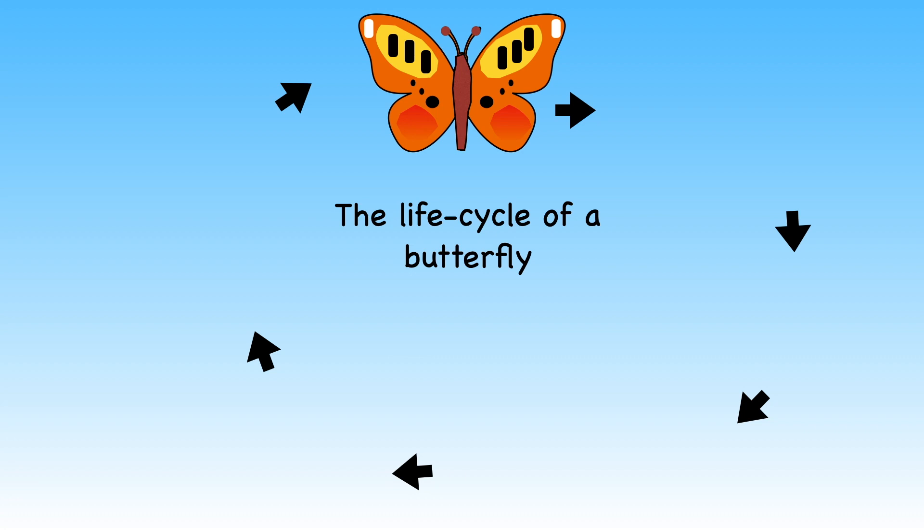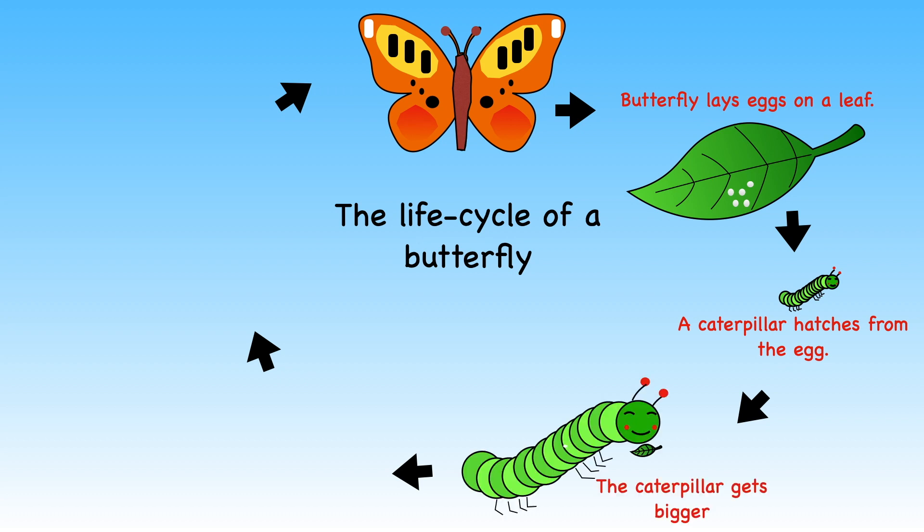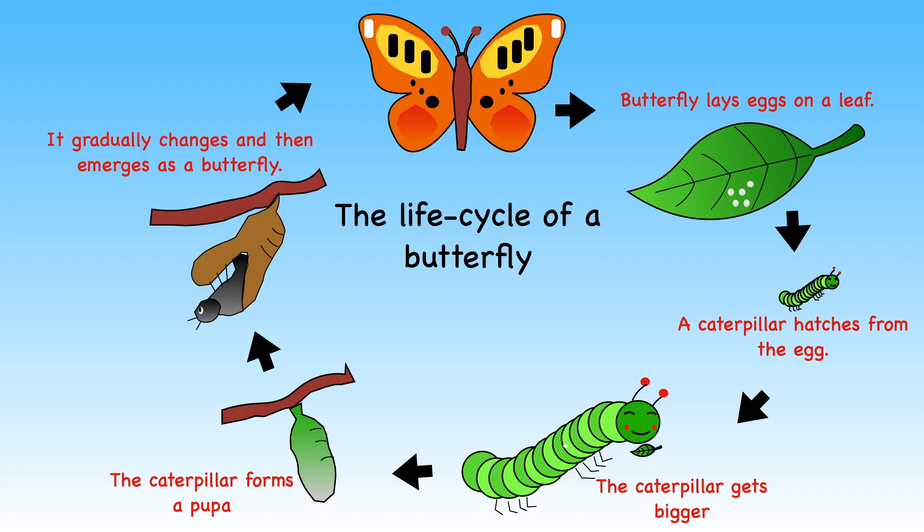Butterflies start life as caterpillars. A butterfly lays eggs on leaves or the stems of plants. After a while, the eggs hatch and out comes a little hairy caterpillar. The caterpillar gets bigger and bigger. Once it is fully grown, it forms itself into a pupa and will stay there for some time. When it leaves, it emerges as a butterfly.